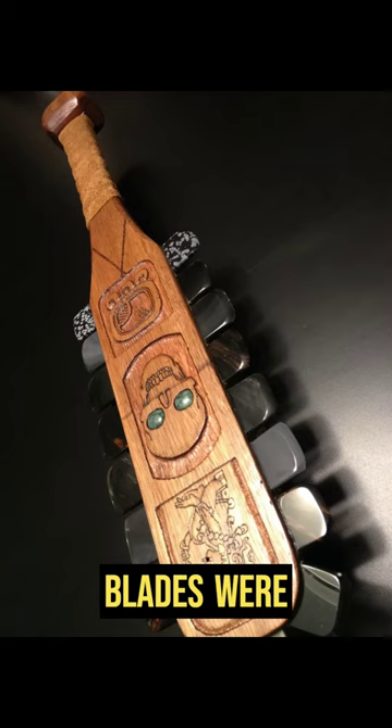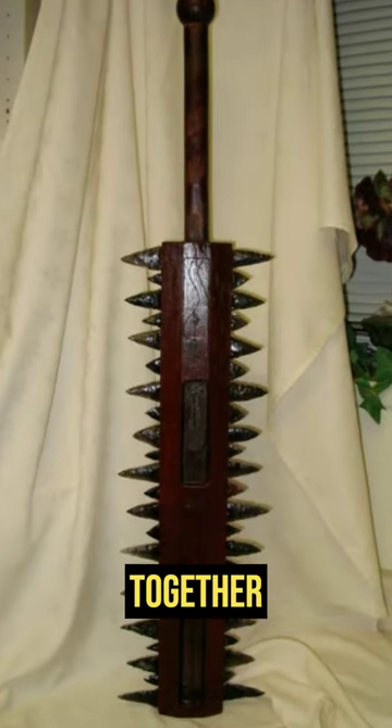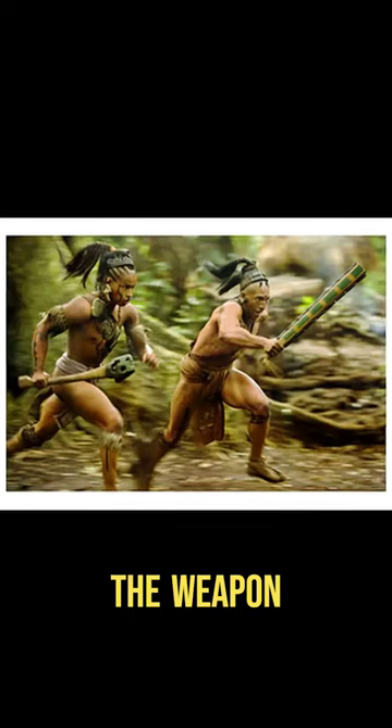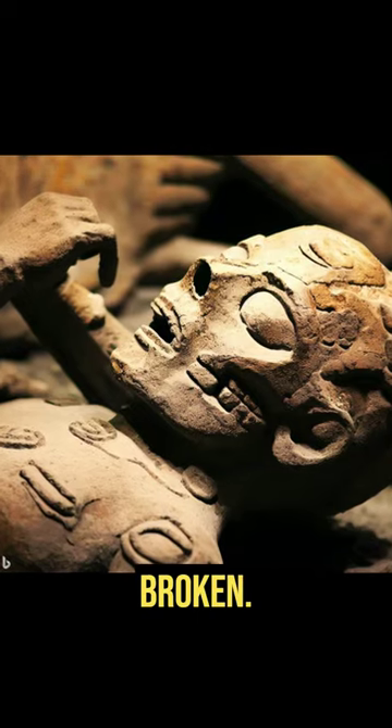The obsidian blades were discontinuously arranged with gaps along the side, or sometimes they were set close together forming a single edge. The weapon was so cleverly built that the blades could neither be pulled out nor could they be broken.